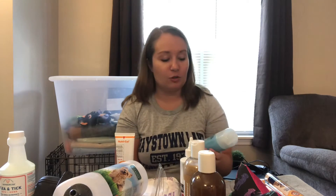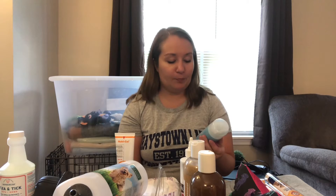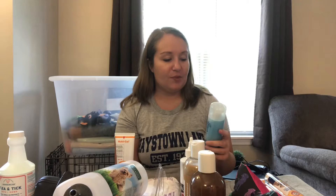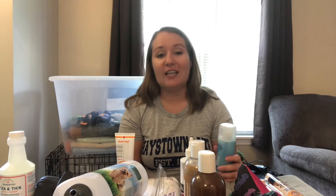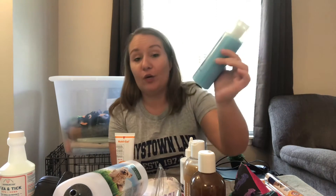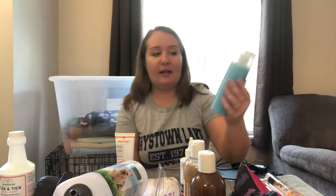I wanted to get a different product but Pish Pad dot com was out of it. The detangler I ordered from Pish Pad hasn't come in yet. I also wanted to get their tear stain remover but couldn't get a hold of it in time, so I got this Spa Lavish product instead. According to many people online, this stuff really works.